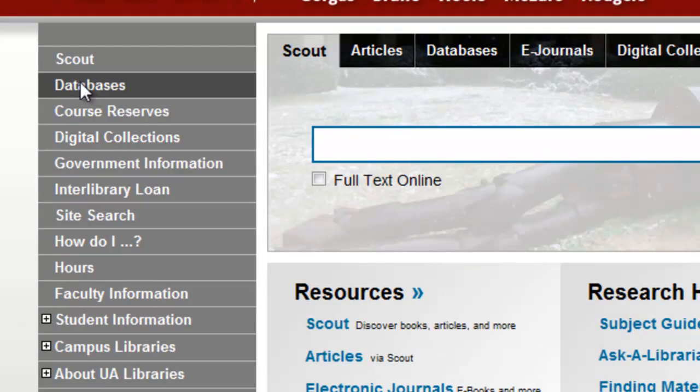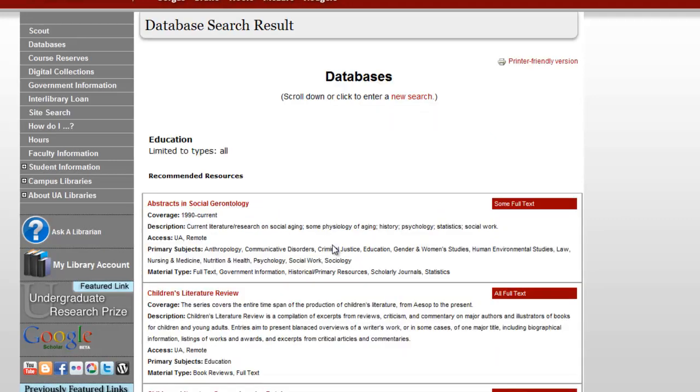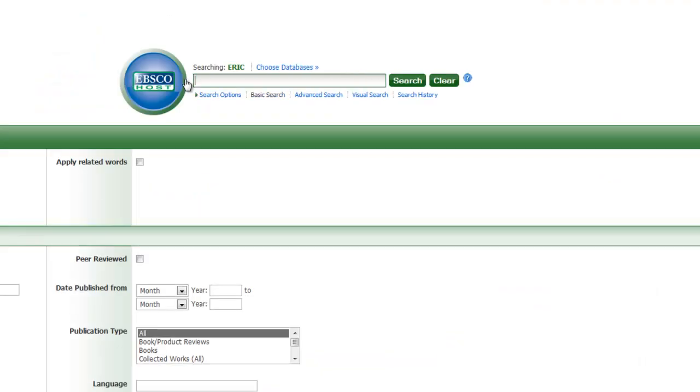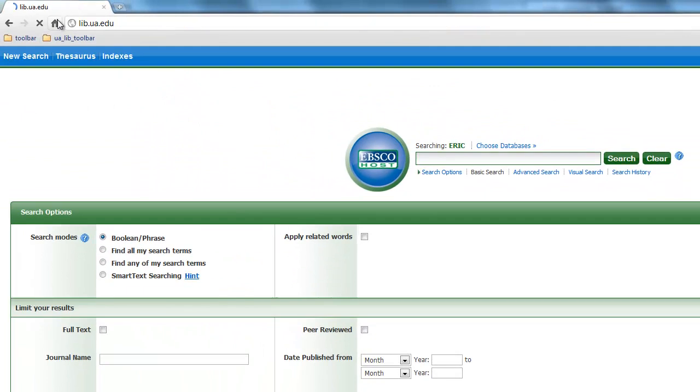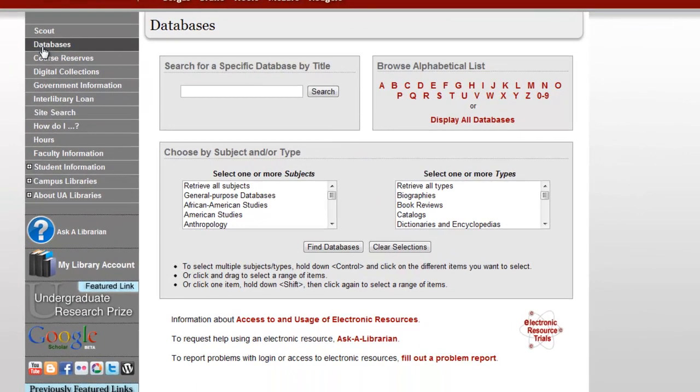You can also go directly to the library's 300-plus databases for online access to articles and other content. This may be a good alternative to Scout when your topic is very specific. So, for example, if you are researching teaching methods, you might search within an education database. Visit the library's database page to find additional resources by subject or type, browse by alphabet, or view all databases.